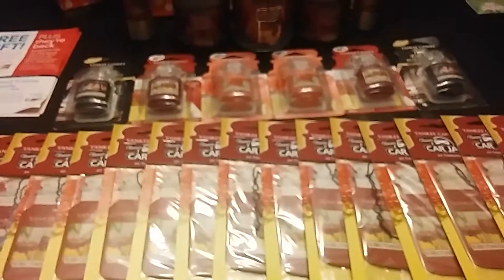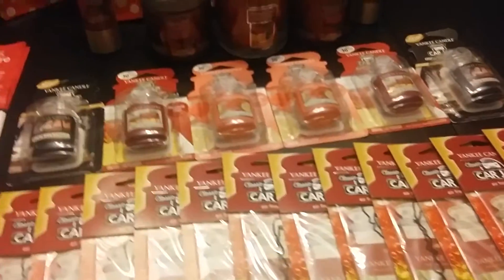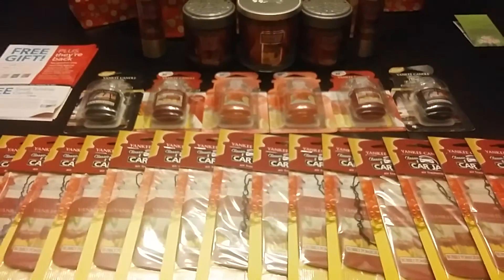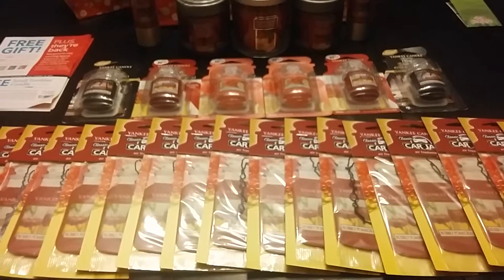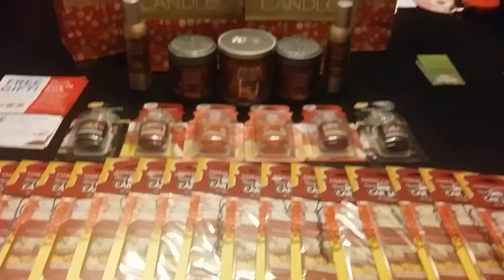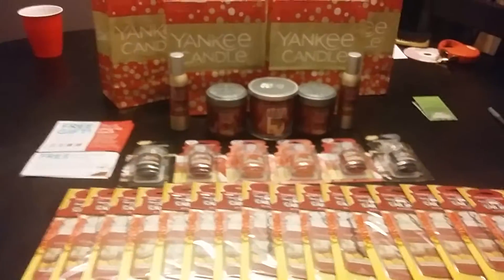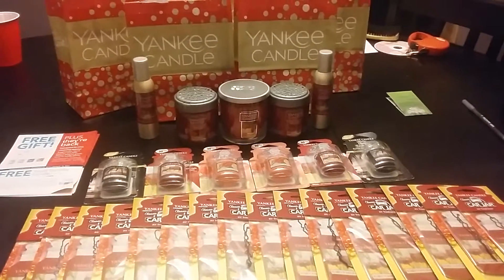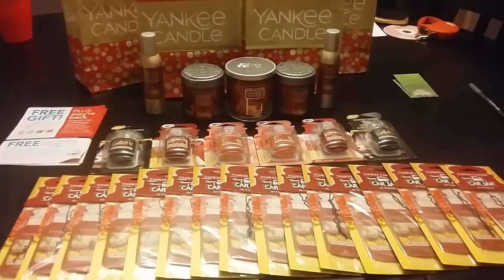So yeah guys, all of these products together have a retail value of $126.72 and I only paid $5.90 for all of this. So I'm super happy. Thanks Yankee Candle for the freebies. Definitely go to RetailMeNot.com and get that new coupon for the tumbler candles. I will see you guys soon. Bye.